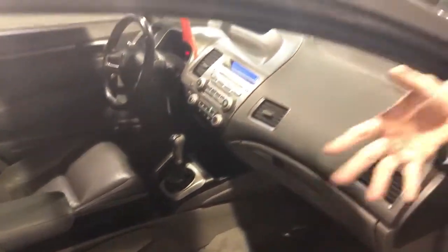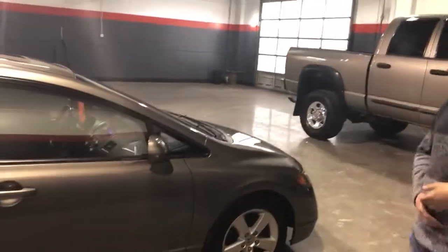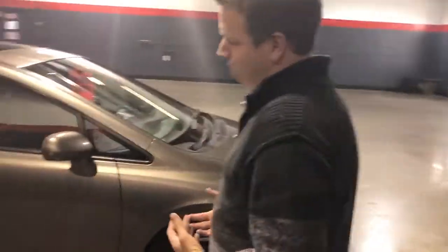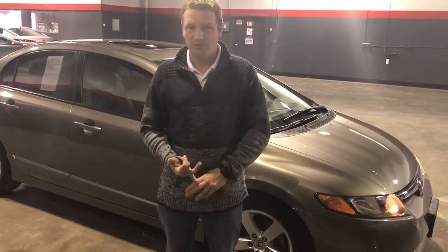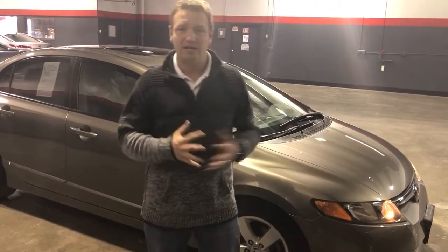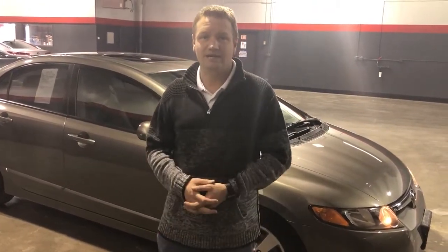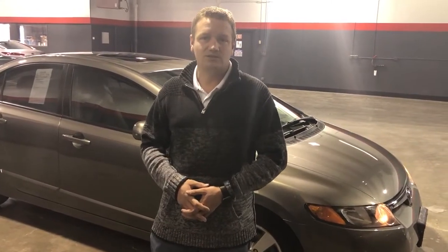Air conditioning, power windows, power locks, cruise control, and it's affordable. Great fuel economy — it's a Honda Civic. Legendary Honda reliability. Affordable price. It's an EXL four-door with leather, moonroof, and heated seats. Come check it out — it's available right now. Call us at 541-962-2600, or check us out on the web at theotherguysautosales.com.